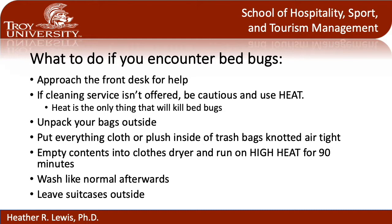If you've actually encountered a hotel room with bed bugs and you are fearful that you have been bitten or may carry them home, the first thing you want to do is approach the front desk for help. Make them aware of the infestation and see what type of customer service they are willing to provide. If they offer some type of cleaning service — whether dry cleaning or in-house laundry — allow them to do it because they should know how to properly treat for bed bugs. If they do not offer any cleaning service, you need to use heat, as that is the only thing that will truly kill bed bugs because they cannot survive in high temperatures.